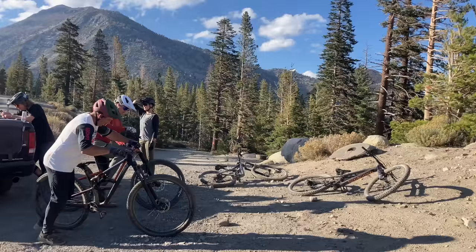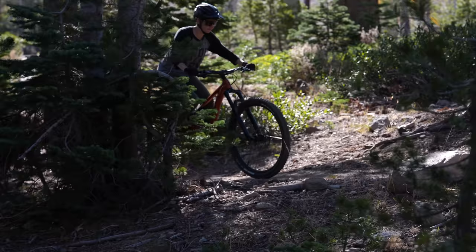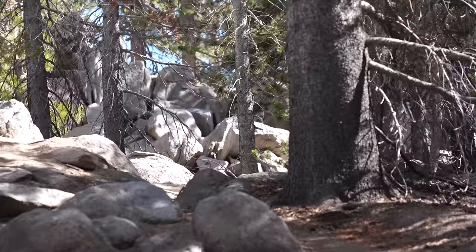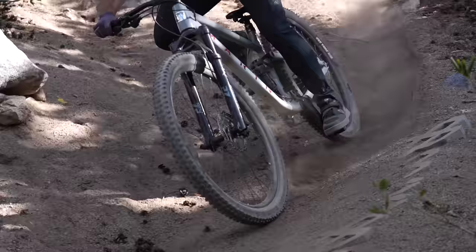We've had a blast testing these wallet-friendly mountain bikes and hope you've learned which bike may be best for you. Whether you're spending $2,000 or $200, it's all about the ride, and all we want is that you get out on the trails and experience the joy a bike can bring. If you have any questions or comments, let us know down below, and we'll see you on the trails.